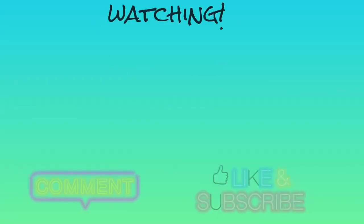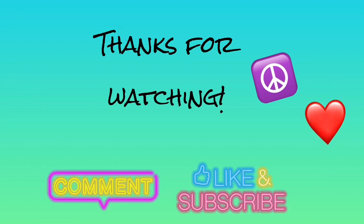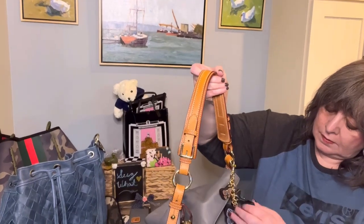I just wanted to say thanks — not only for watching, but thank you to everyone who creates videos for me to watch. Take care everyone. Bye.